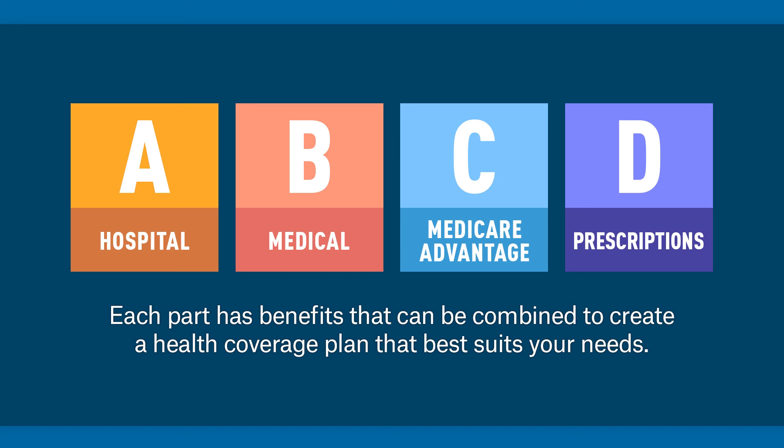As we get started, let's talk about the four different parts of Medicare, which each have a letter. Medicare Part A is hospital coverage. Medicare Part B is medical coverage. Parts A and B are known as original Medicare, which is the federal government's program. Medicare Part C is Medicare Advantage — these plans are offered through private insurers approved by Medicare. And Medicare Part D is prescription drug coverage. Some Medicare Advantage plans that are Part C may also include a drug benefit as well.